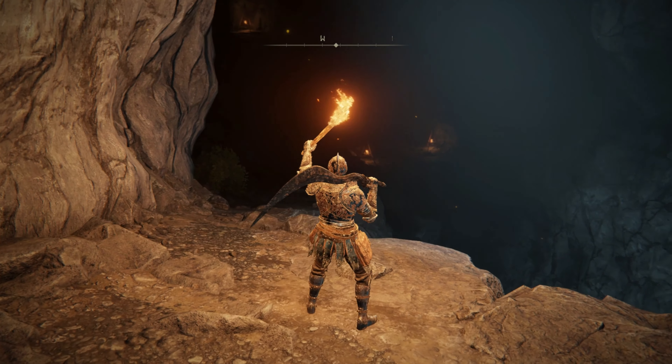Once you find the cave opening, head inside and traverse the winding tunnel until you reach a site of grace overlooking a wide open cavern.